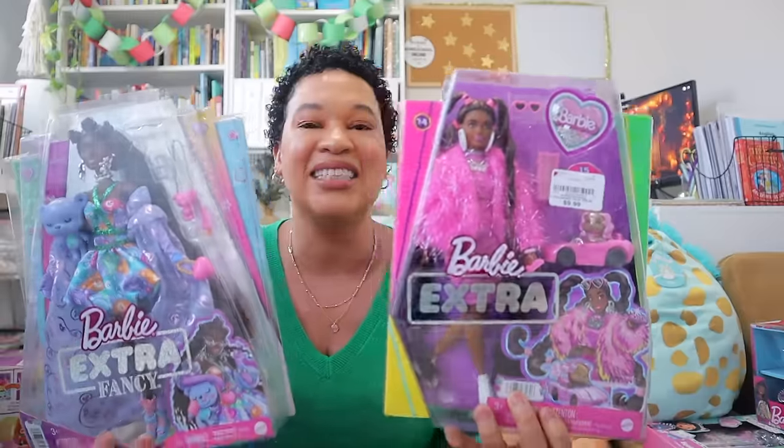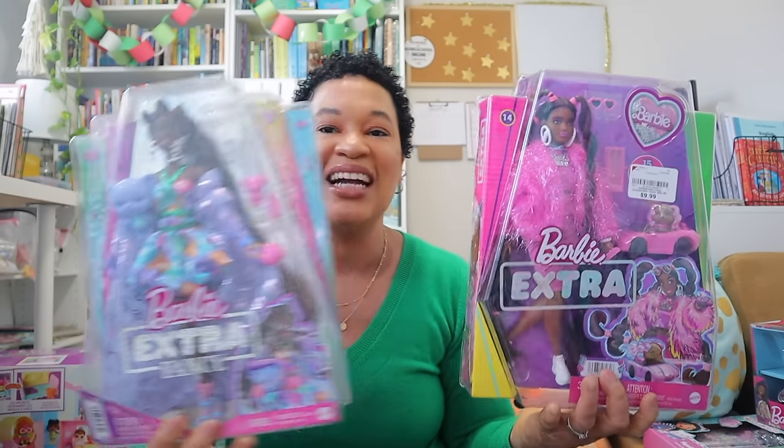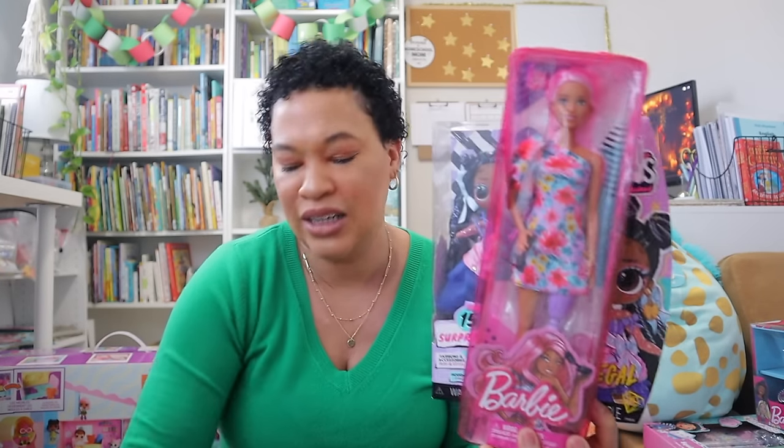I did still get her some toys because she still likes them. It was crazy — last year she didn't want to play with her Barbie dream house, then earlier this year she asked to bring it back upstairs and she's been playing with Barbies again. I played with Barbies until I was 13 myself. I grabbed two cute Barbies from Burlington and Ross for $9.99 each, an LOL Tween doll, and a few more discounted Barbies she likes.